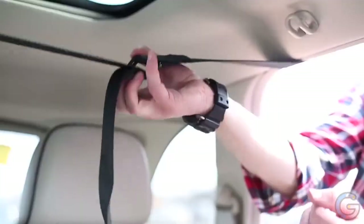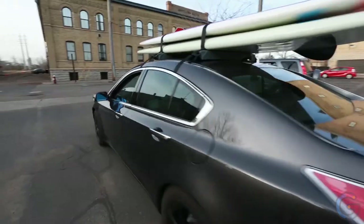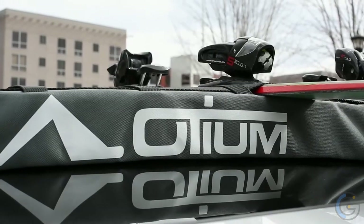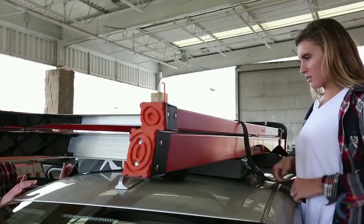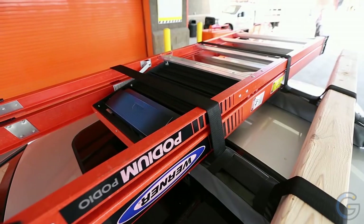Unlike traditional cumbersome roof racks, the Odium Soft Vehicle Rack is a breeze to install, using the included extra-strength 10-foot-long straps. The total kit also comes with two blocks, a microfiber cleaning cloth, and a carrying case to ease the four-pound load. Have the freedom to explore with the Odium Soft Vehicle Rack.